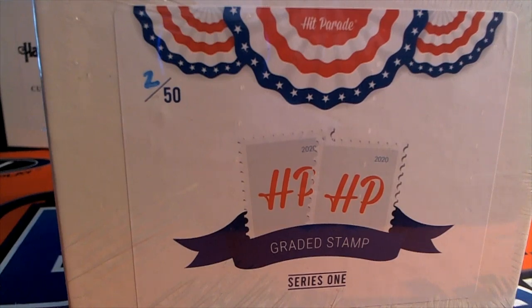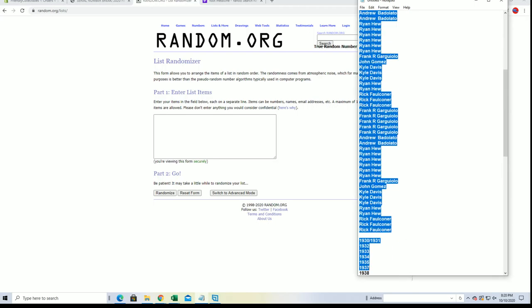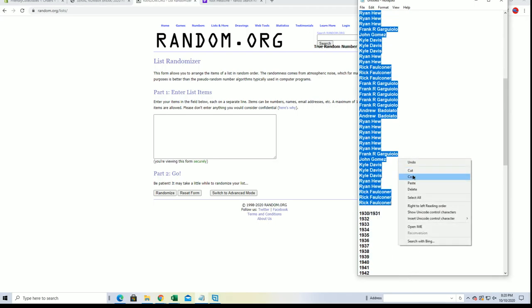All right everybody, it's time, let's do it — 20 and 20. This is Hit Parade Graded Stamp number 102. Good luck guys, Frank G down to Rick F, let's do it.